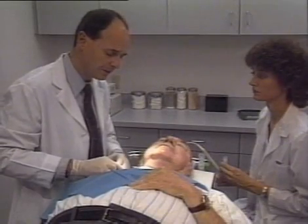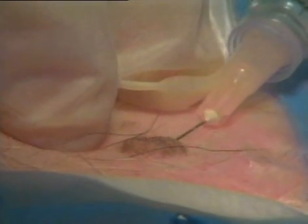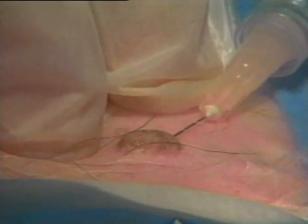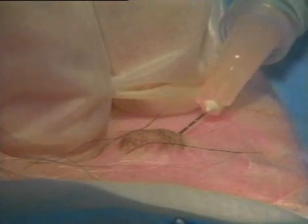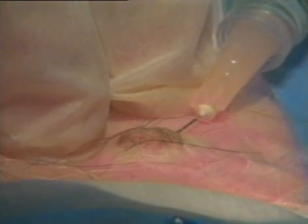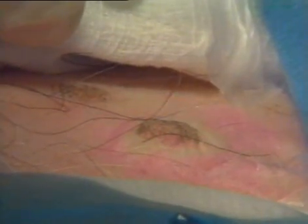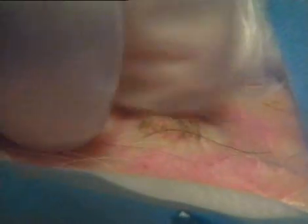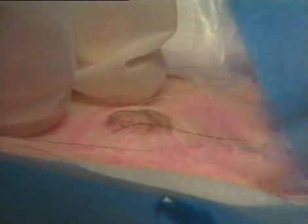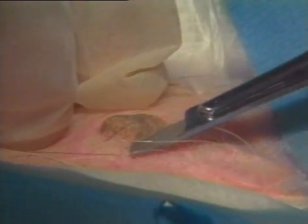In removing the seborrheic keratosis, we first inject the area with xylocaine just beneath the lesion, raising a wheal that elevates the lesion, providing instant anesthesia and hemostasis. Once that wheal is seen immediately around the lesion, a shave biopsy can be performed. It's always good to perform a biopsy so that we can establish that it is in fact simply a seborrheic keratosis and not a malignancy. I do not attempt to remove the entire lesion with the shave excision — just the superficial component.